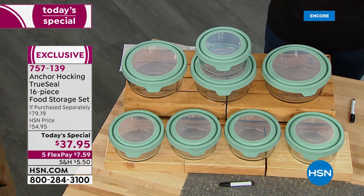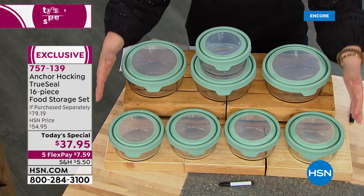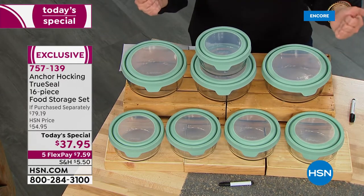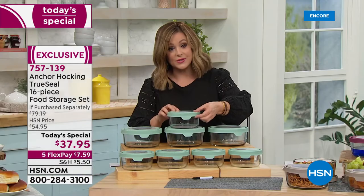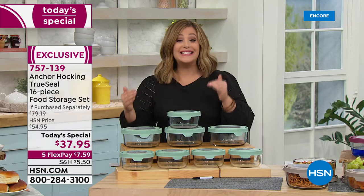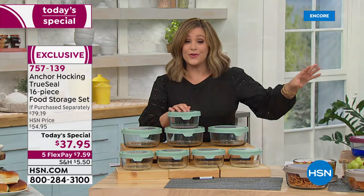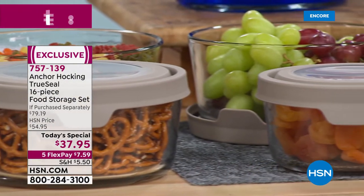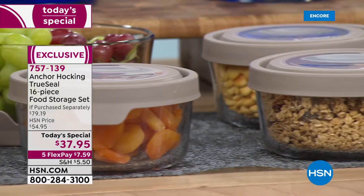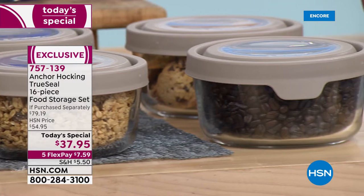Let me show you everything you're going to get and the value, because nobody's doing what we're doing. This is a huge 16-piece set — eight bottoms and eight true seal lids — with the largest capacity we've ever done: 41 cups. This is the third time we've done today's special; the last time was only 36 cups. Today, more food storage and more space than ever before.